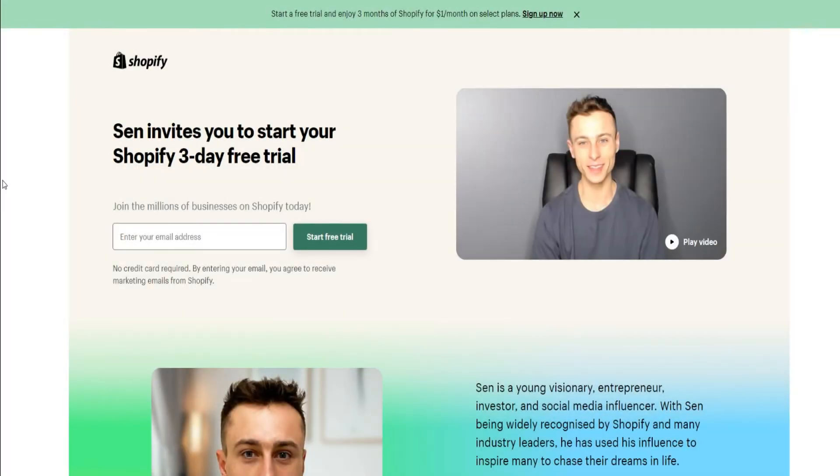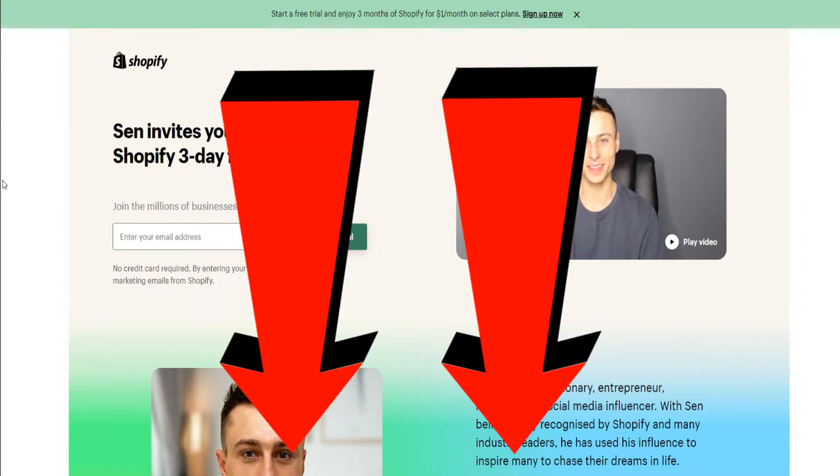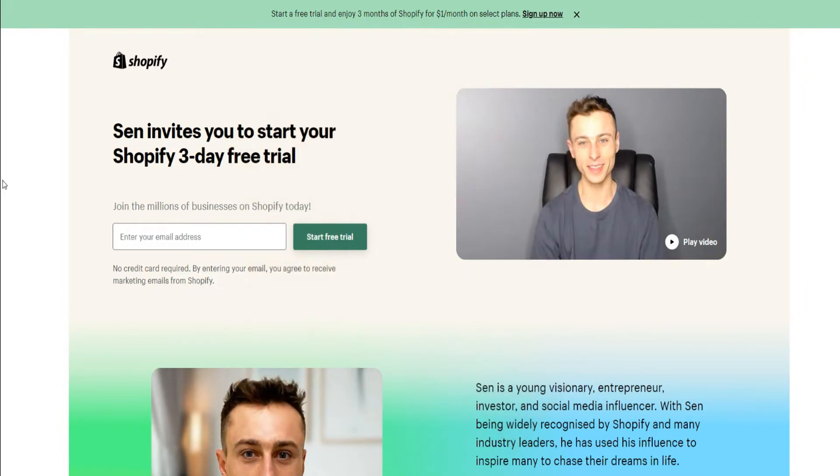In today's video, I'm going to be showing you how you can get three months of Shopify for only $1 — so you basically pay $1 a month for three months of Shopify, which is an insane deal. I had to make a video on this new update so you guys don't miss out. If you want to take advantage right off the bat, I'll provide a link down below in the video description so you can instantly get access.